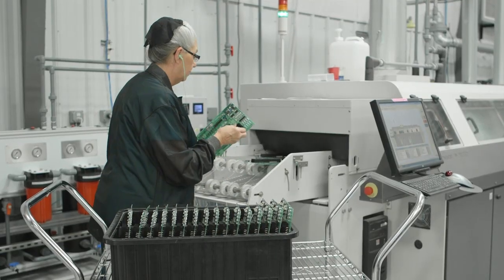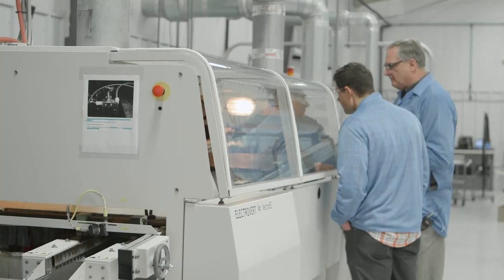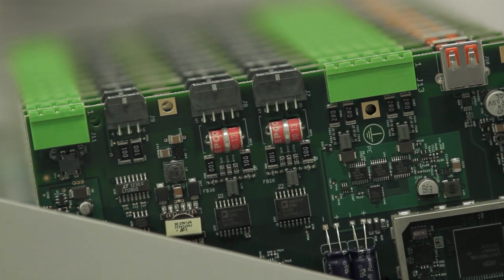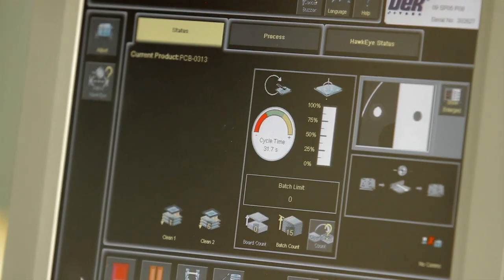All right, let's start right here — this is the manufacturing floor. What type of careers are you going to find here? You're going to find people in general assembly of the products. We have technicians who test the product, engineers who assess the quality of the manufacturing, and process engineers that keep the equipment working properly. So there's a wide range of people.